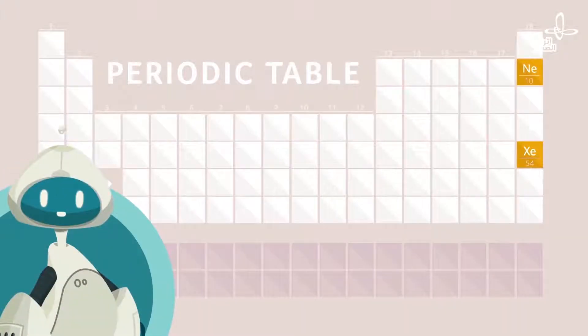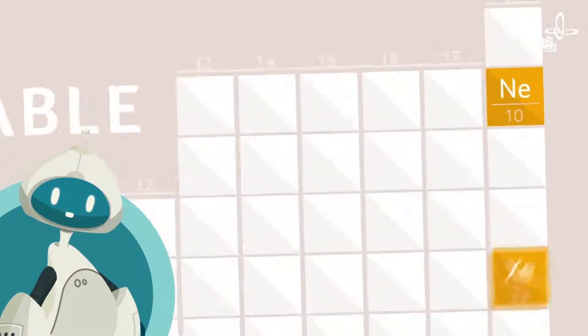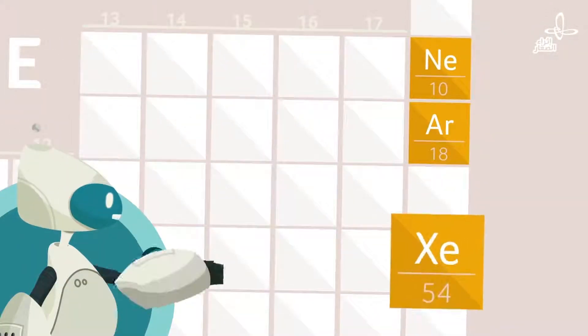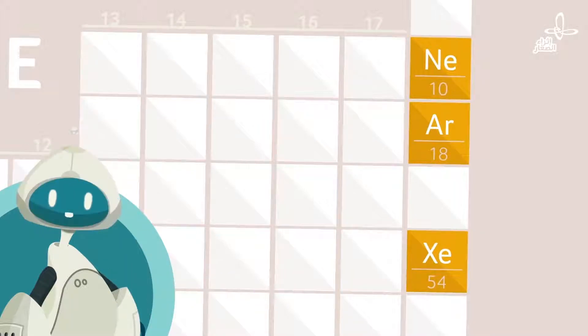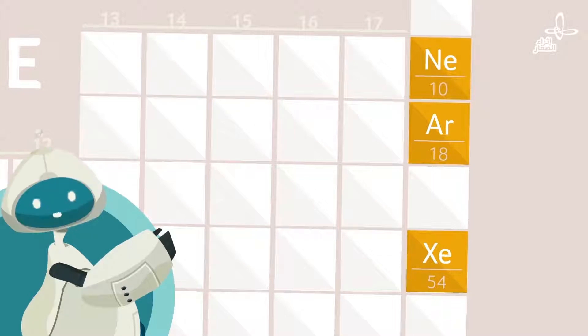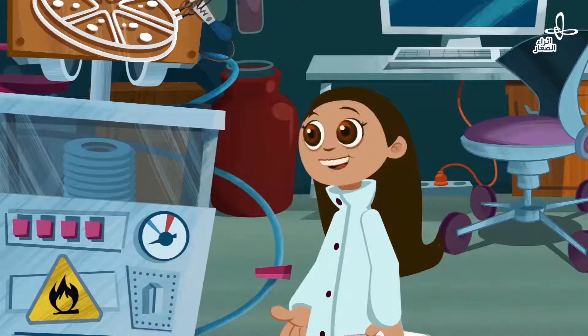Does argon have 18 protons? How did you know that? Argon is element 18. So I concluded: if xenon is element 54 and has 54 protons, then if argon is element 18, it must have 18 protons. You're pretty smart for a robot. I will take that as a compliment.